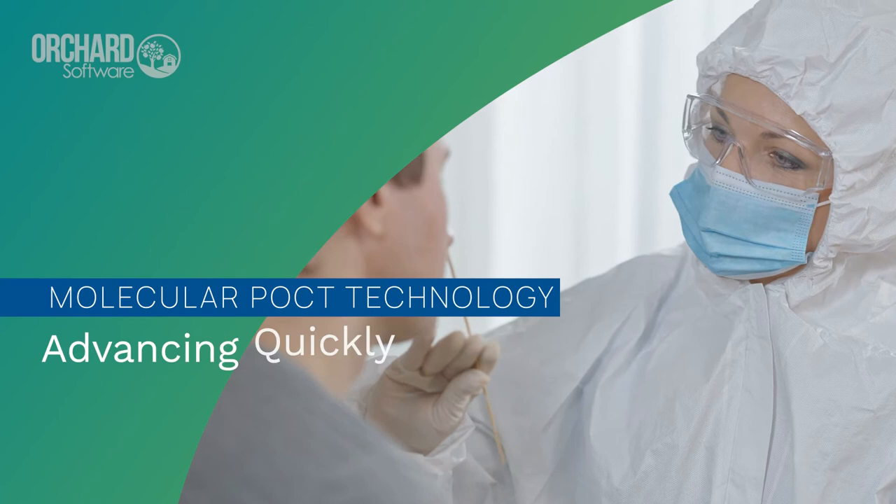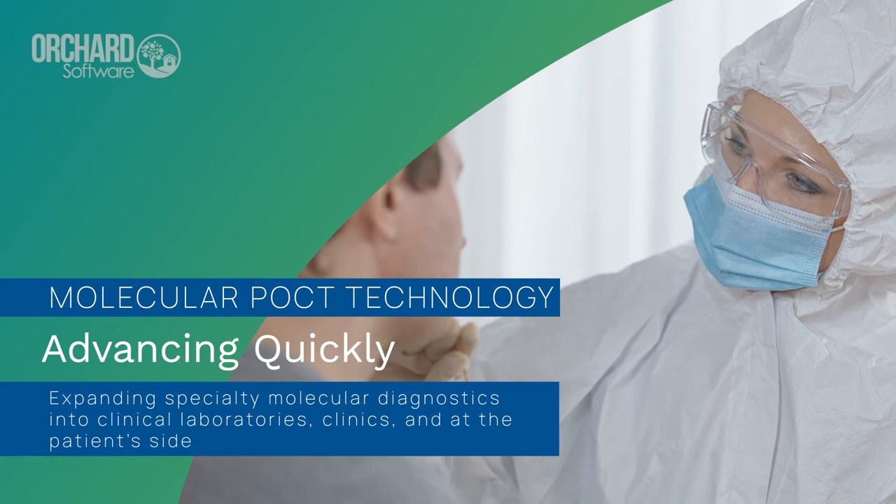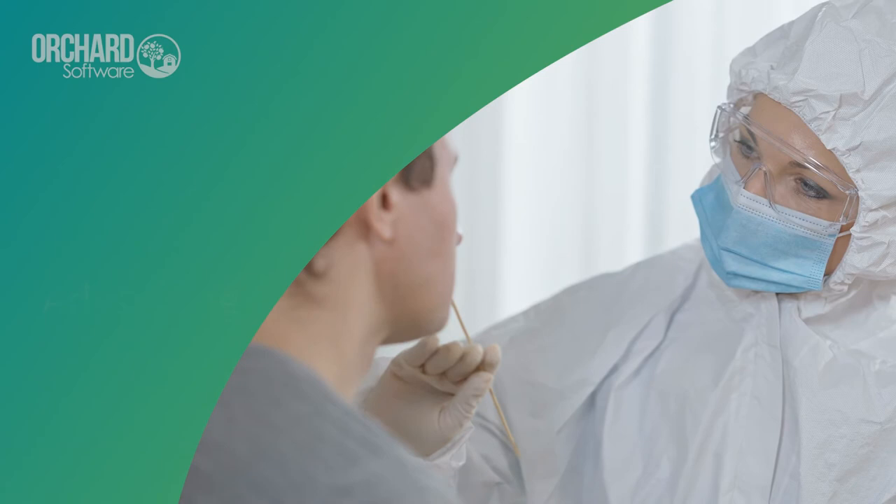The SARS-CoV-2 virus has highlighted the value of rapid point-of-care testing, as well as pointing out some of its weaknesses. However, point-of-care testing technology is advancing quickly, now with the ability to shrink complex molecular testing platforms into small point-of-care devices.